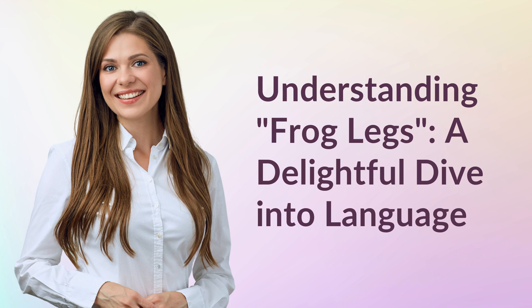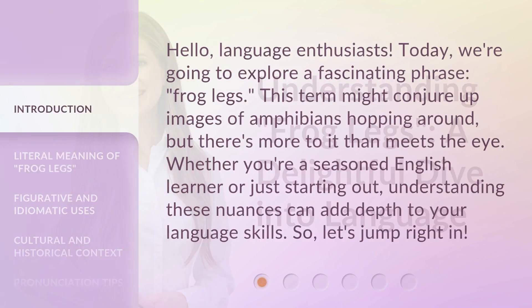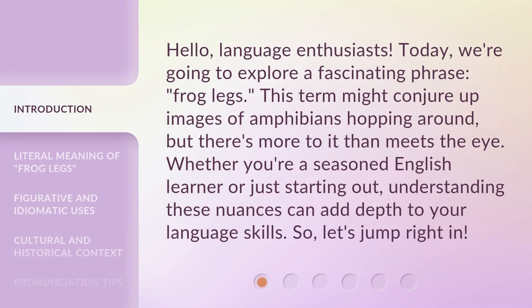Hello, language enthusiasts! Today we're going to explore a fascinating phrase: 'frog legs.' This term might conjure up images of amphibians hopping around, but there's more to it than meets the eye. Whether you're a seasoned English learner or just starting out, understanding these nuances can add depth to your language skills. So let's jump right in.